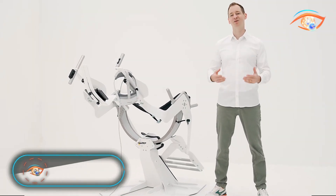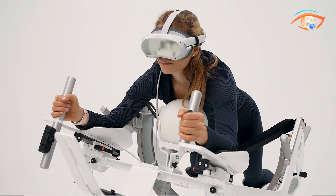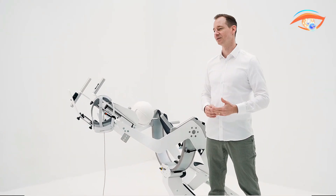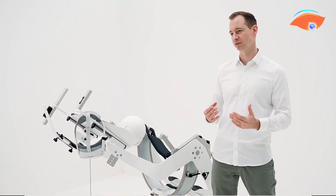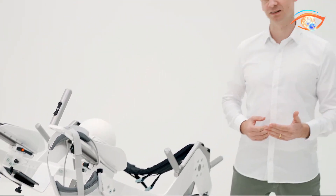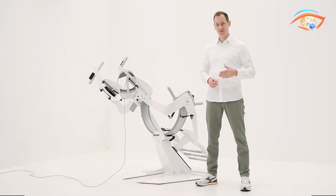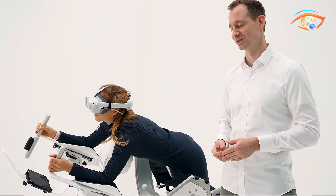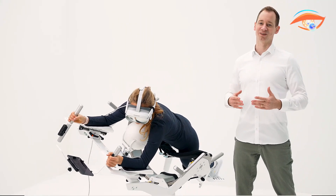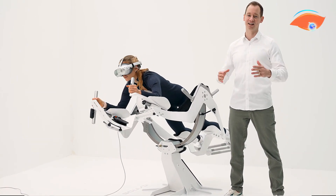Icaros Health is transforming the landscape of ortho and neuro rehabilitation with innovative training systems that deliver effective and motivating exercise solutions, designed specifically for individuals with physical limitations. Icaros Health offers targeted opportunities for core and balance training, promoting recovery in a user-friendly format. The systems utilize immersive technology, allowing users to engage in dynamic movements that enhance both physical capabilities and mental well-being.